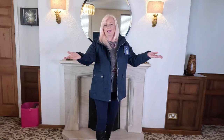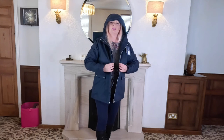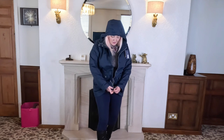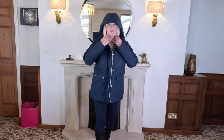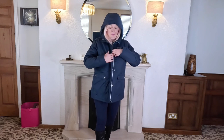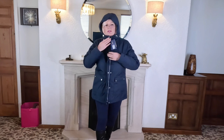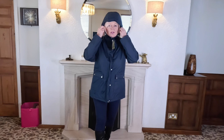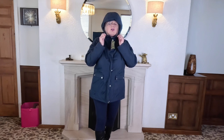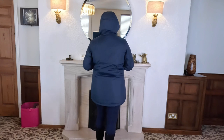I nearly forgot the hood test! I'm never very keen on hoods that seem too big and blow down as soon as the wind catches them. This one's got the zip all the way to the top which gives good protection, and then you've got extra toggles to tighten it as well. That's a decent hood.